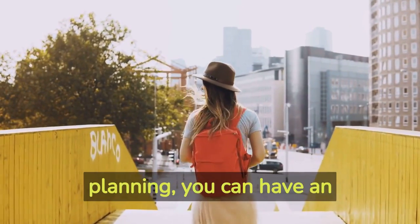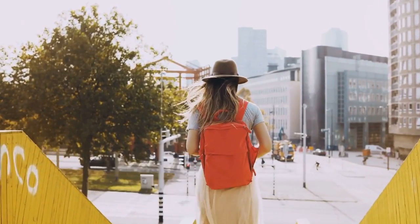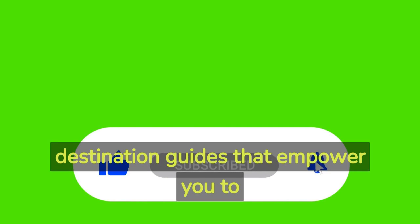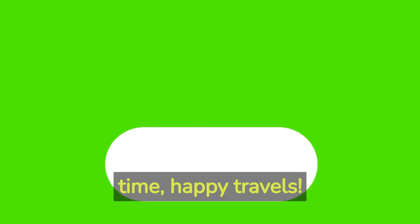With a little creativity and planning, you can have an unforgettable journey while saving money along the way. Don't forget to subscribe to Travel on a Budget for more travel tips and destination guides that empower you to explore the world affordably. Until next time, happy travels!